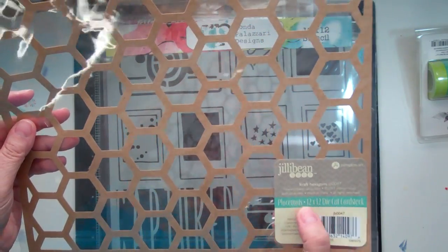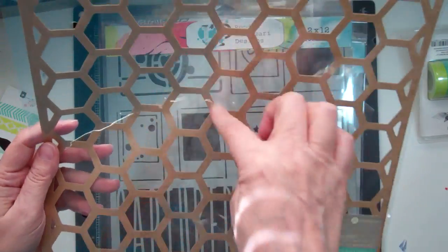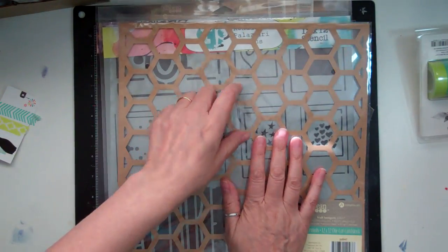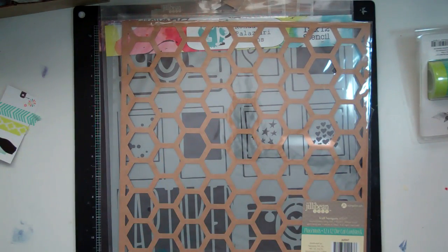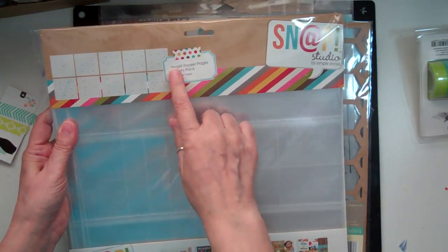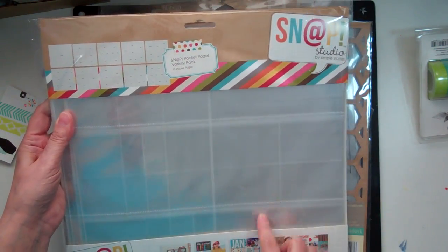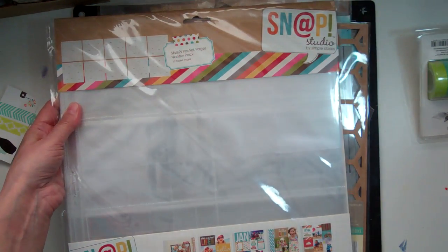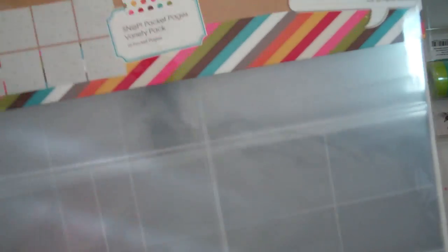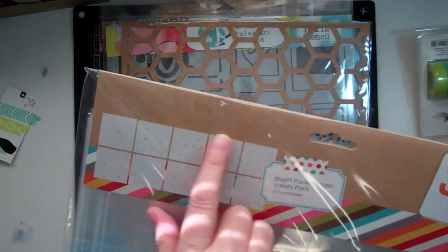And then I got this placemat, the 12x12. I had the circle one that we got in the kit and I wanted to have a hexagon one. And then I got some Snap Pocket Pages, a variety pack from Simple Stories — it just has a variety of different pockets.